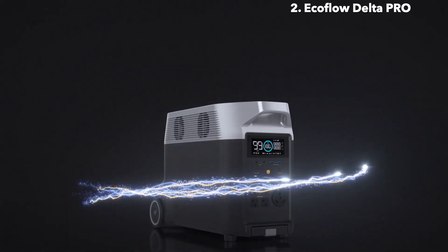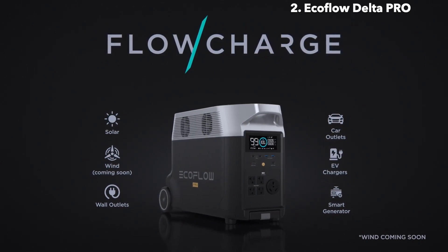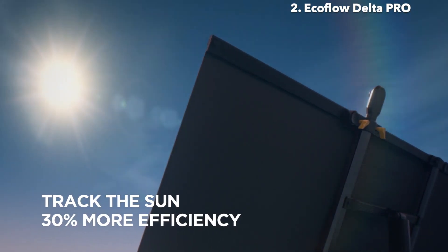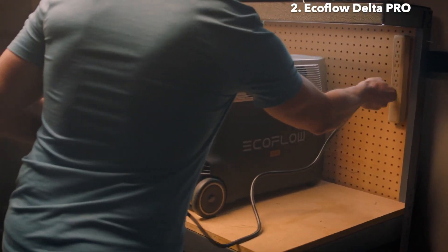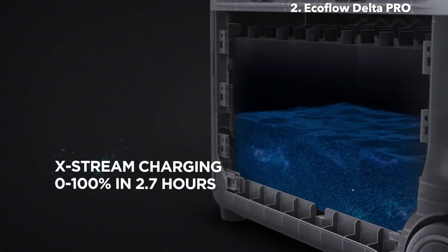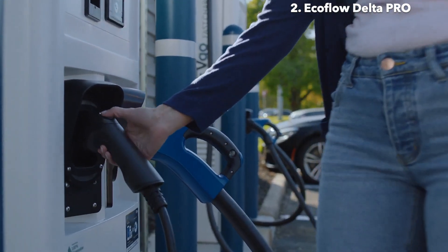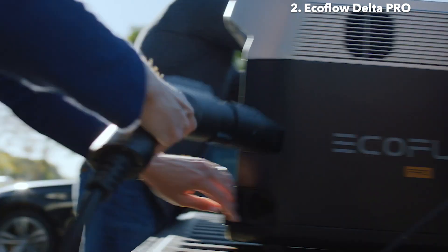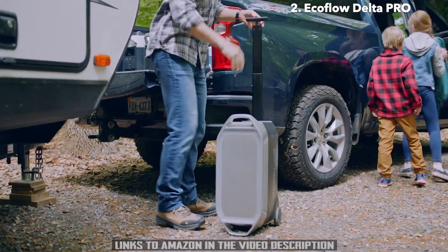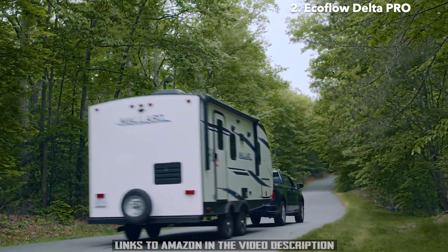Delta Pro takes innovation even further, introducing FlowCharge — the world's first charging technology that lets you charge anywhere at any time. The new EcoFlow Solar Tracker automatically follows the position of the sun to improve power generation. At home, plug Delta Pro into any wall outlet to fully charge in two and a half hours thanks to Xtreme, the world's fastest portable power station charging technology. For the first time ever, you can charge Delta Pro at any leading level 2 EV charging station. All this and more make Delta Pro the most powerful portable power solution — because Delta Pro isn't just a portable home battery, it's a way to power a new world.